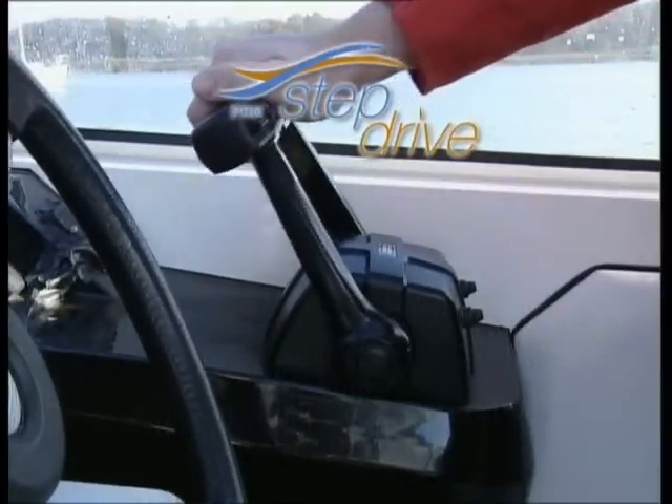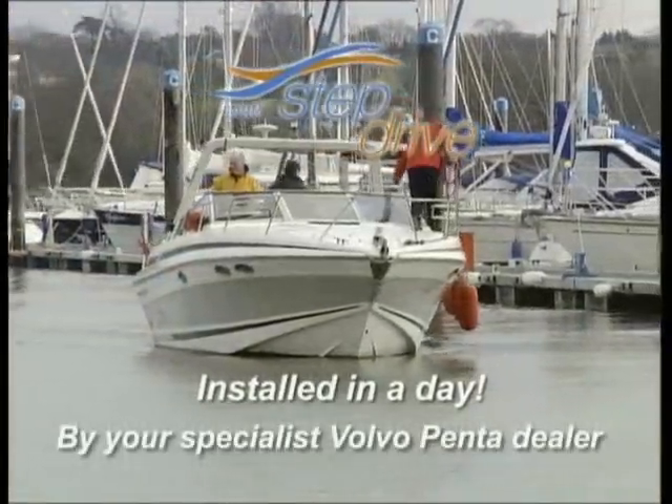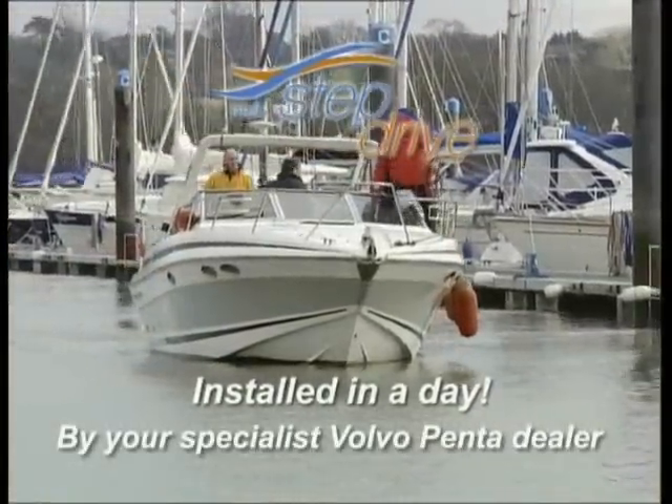StepDrive works fully automatically and it fits snugly into the intermediate housing of a standard Volvo Penta 290 drive. What's more, a specialist Volvo Penta dealer can install it for you easily, in a day.